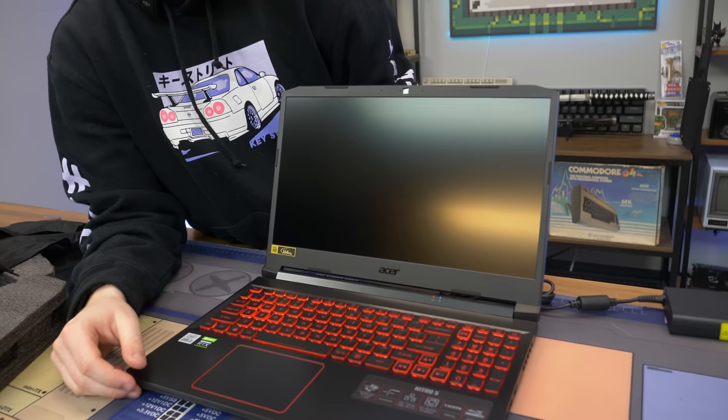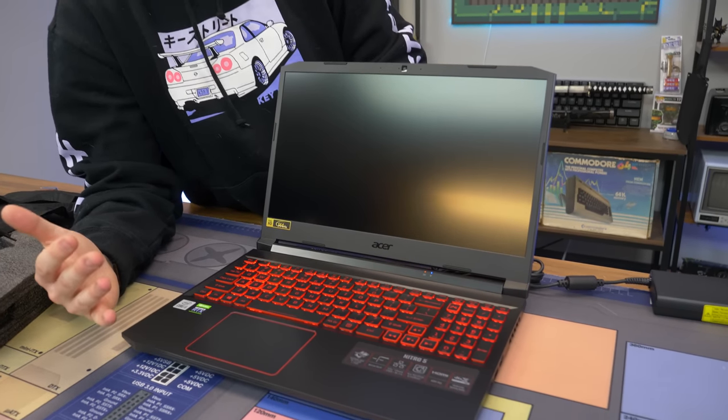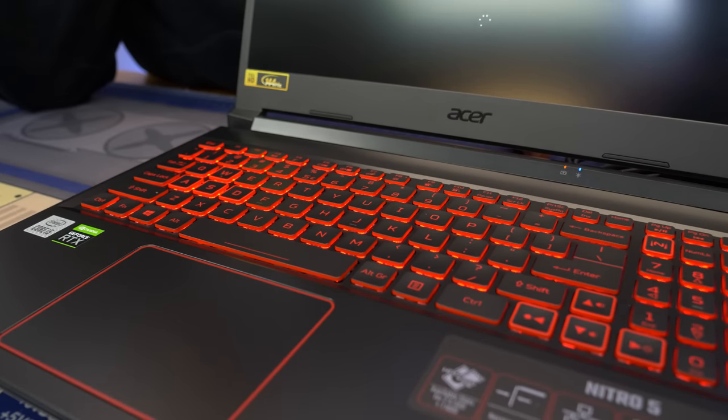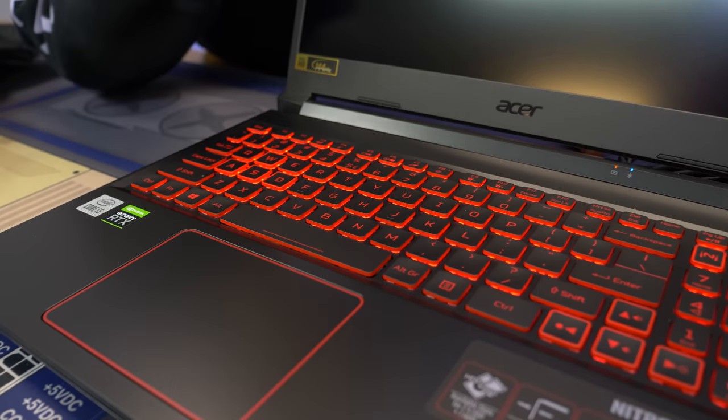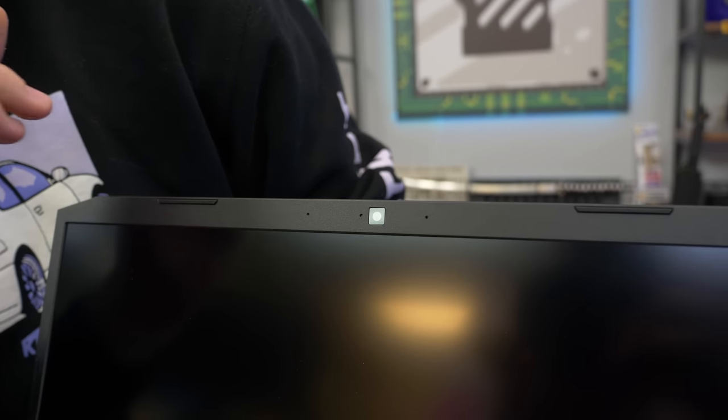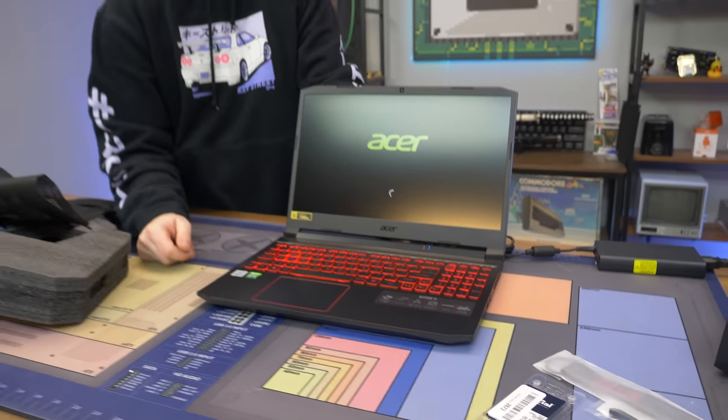It looks like it's turning on. It does have all the amenities of a laptop — you've got your full backlit keyboard, kind of a red backlighting, reminds me of HP. You do have a webcam, speakers, microphone, screen, and touchpad. So it's definitely an all-in-one. You have everything you could possibly need. Whether you're gaming or doing office work, this will definitely do all of it.